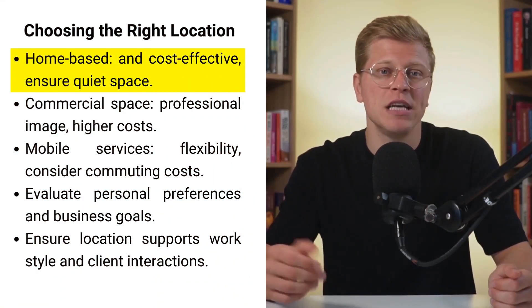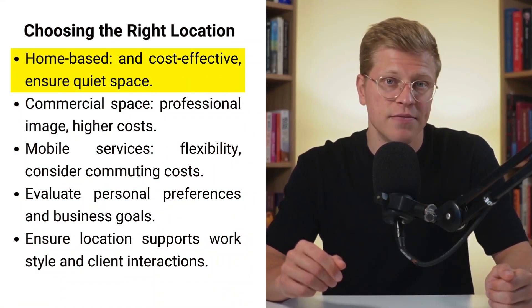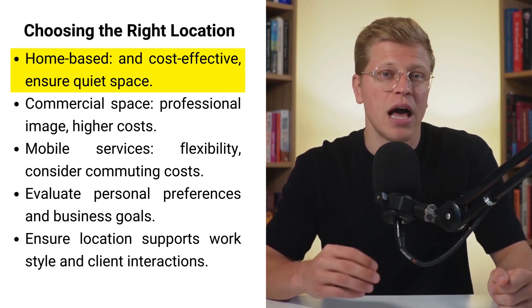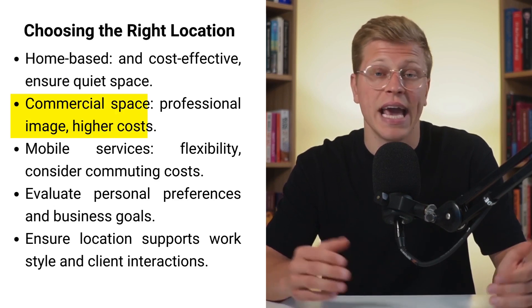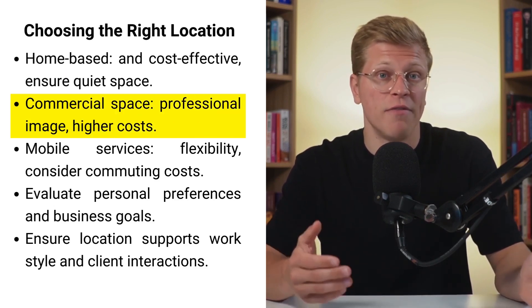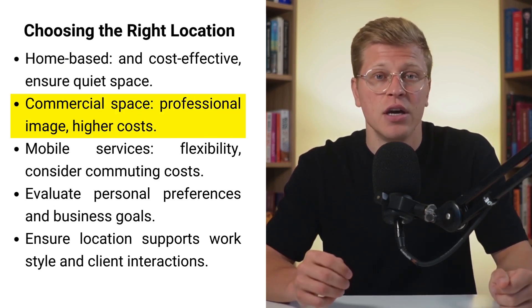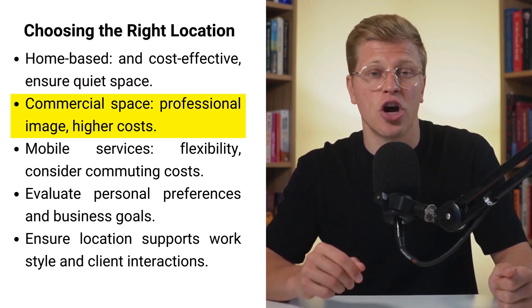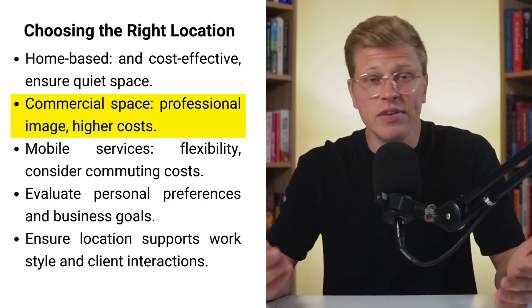Choosing the right location. Deciding where to operate your massage therapy business is a critical decision that can significantly impact your success. You have several options, each with its own benefits and challenges. Operating a home-based business can be cost-effective, but it's essential to ensure you have a dedicated, quiet space and comply with local zoning regulations. Renting a commercial space, such as an office or studio, can enhance your professional image but comes with higher costs.